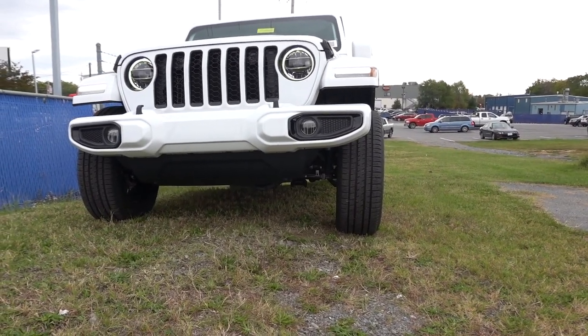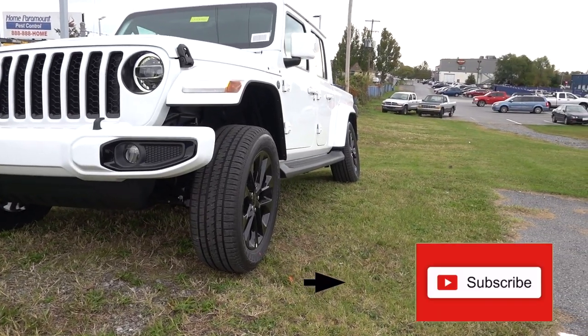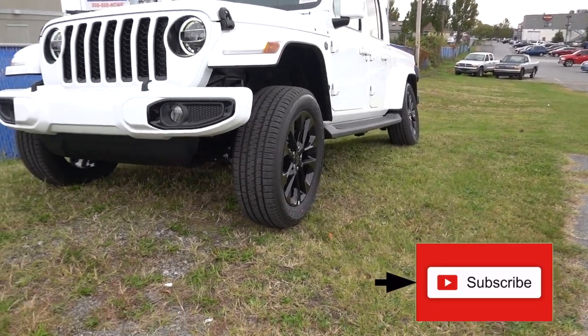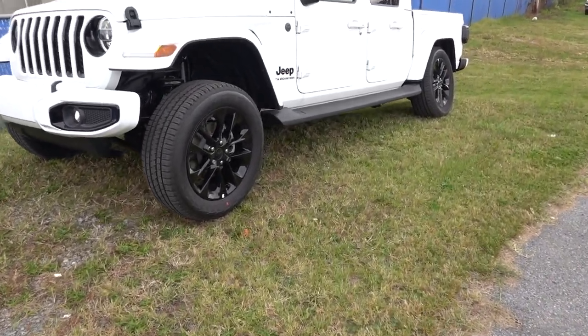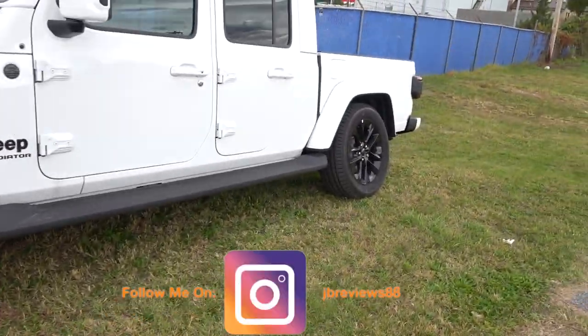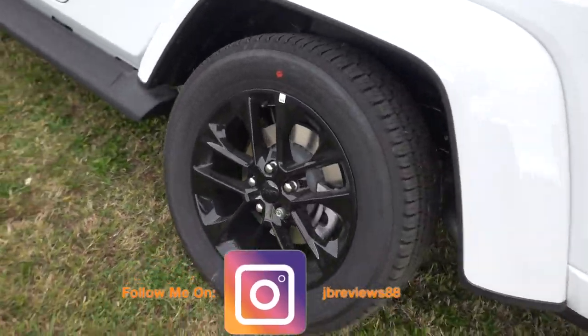Any chance I get when I show you an off-road vehicle, I always want to show you the wheel articulation. And check that out — that looks so sick. Look at the back. That is what you call wheel articulation.